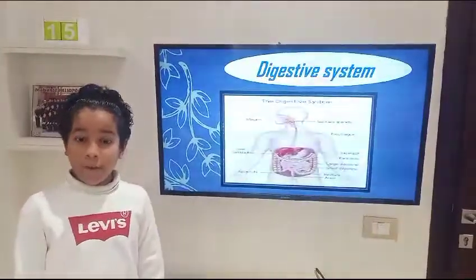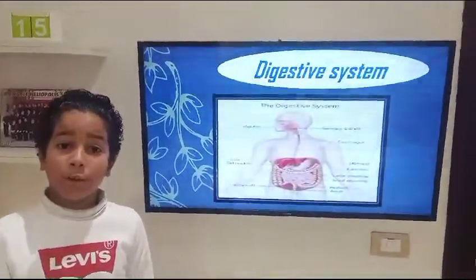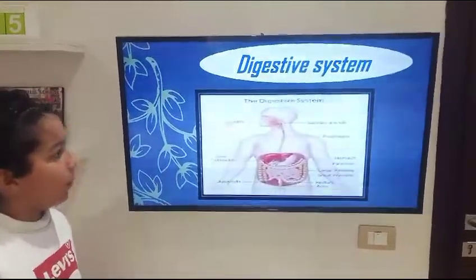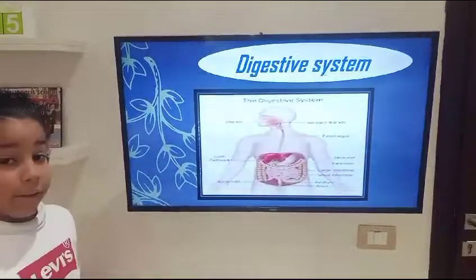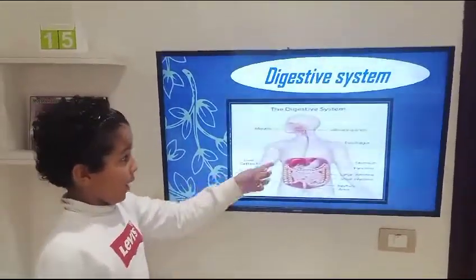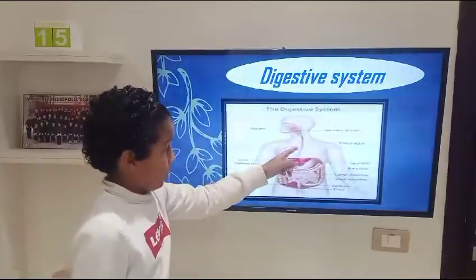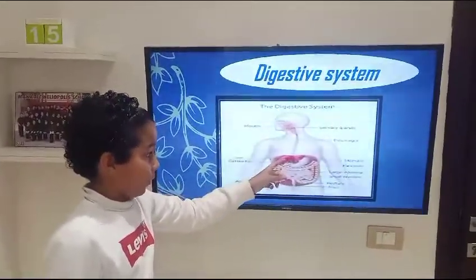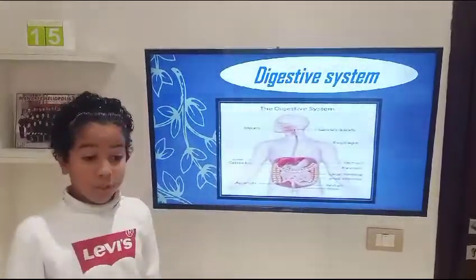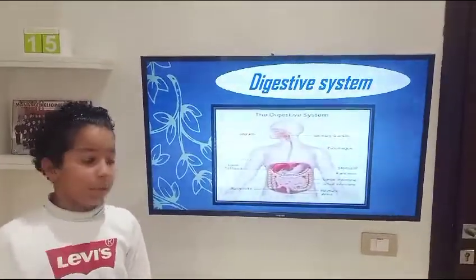Now that we watched a video about the lesson, let's try to learn about some words that are hard to understand. For example, the digestive system — it is a long twisting tube that goes down your throat. After that, the esophagus.